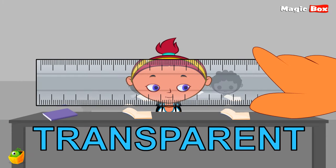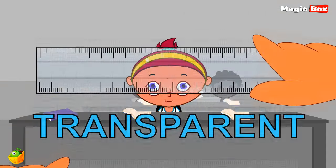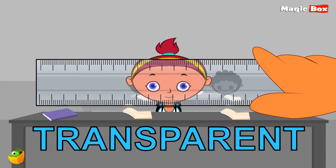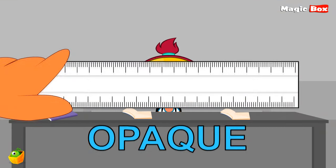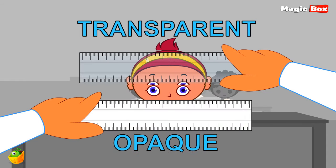When something is transparent, you can see through it. When something is opaque, you can't see through it. Remember, transparent and opaque are two different opposite words.